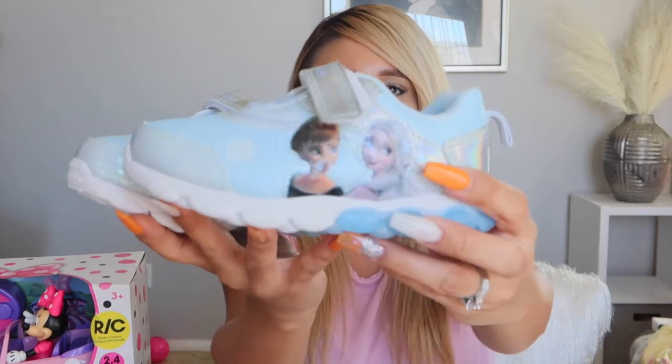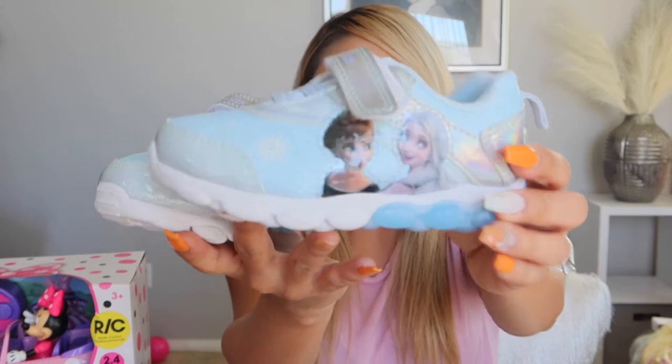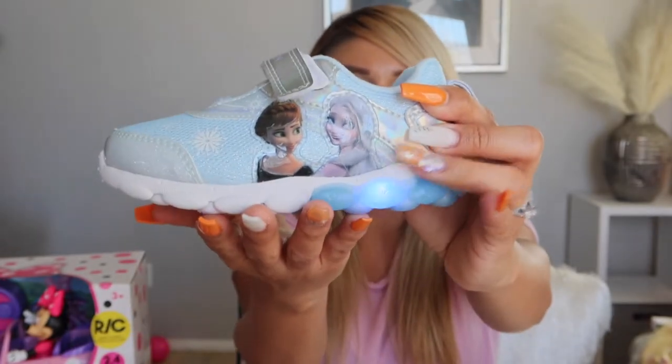My mom got her the Anna and Elsa pair and the Minnie Mouse ones too. I got her these ones — white with blue on the bottom, snowflakes all around, double straps, and they also light up.